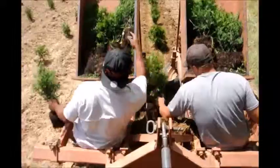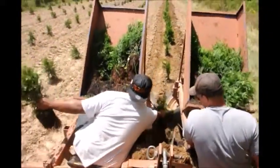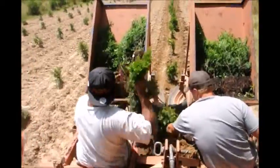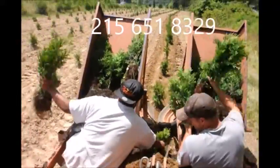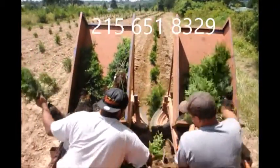If you'd like to order trees from us, we have a lot of different kinds of seedlings available. Just give us a call — our cell phone number is 215-651-8329. Thank you.